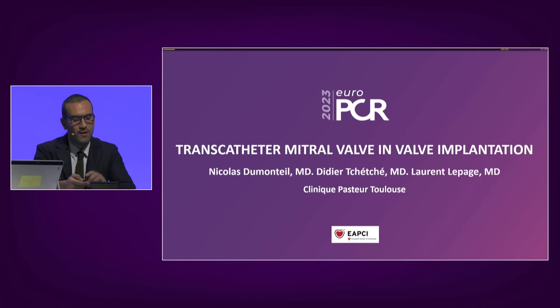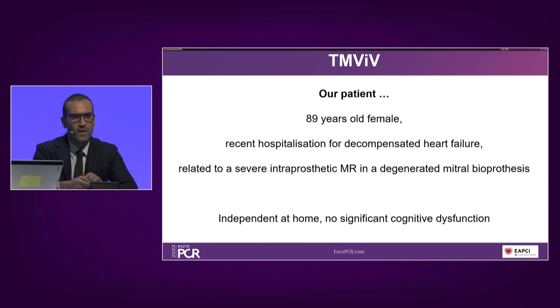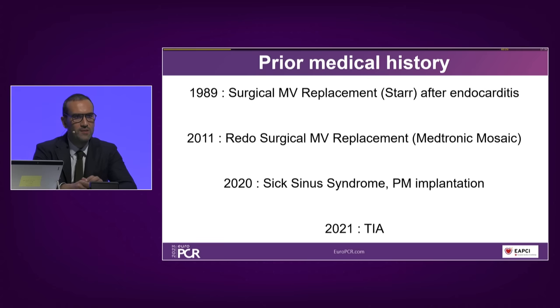We have built this session around clinical cases and real-life experiences. We start with a case recorded at Clinique Pasteur a few days ago. It's about an 89-year-old woman recently hospitalized for decompensated heart failure related to severe intra-prosthetic mitral regurgitation in a degenerated mitral bioprosthesis. As usual with such an elderly patient, we checked cognitive function, vital status, and geriatrician evaluation — all satisfactory. This patient has an important history of mitral surgery: in 1989, surgical mitral valve replacement with a mechanical prosthesis after endocarditis, and in 2011, redo surgical mitral valve replacement with the current Medtronic Mosaic.